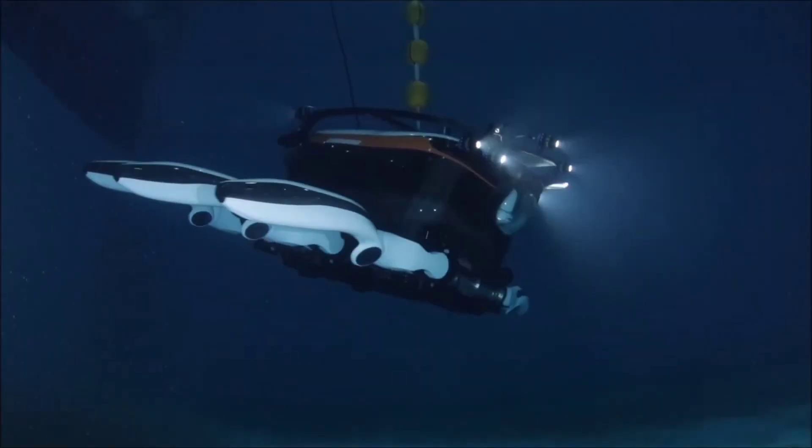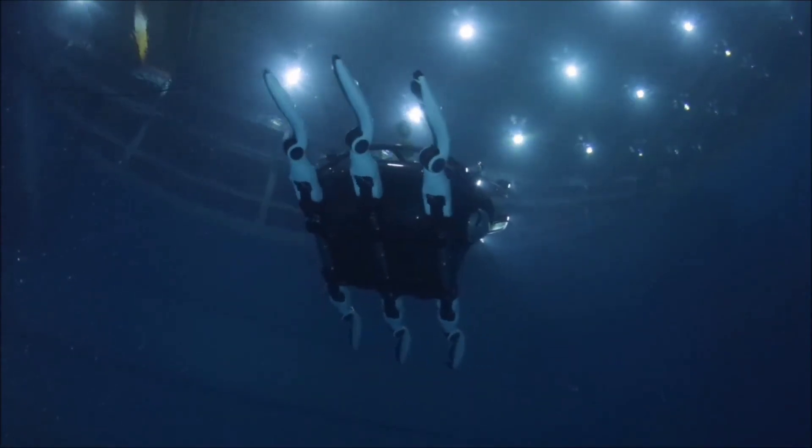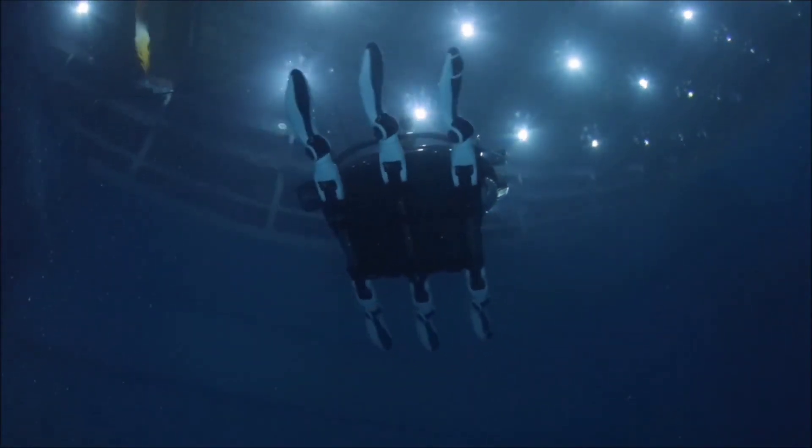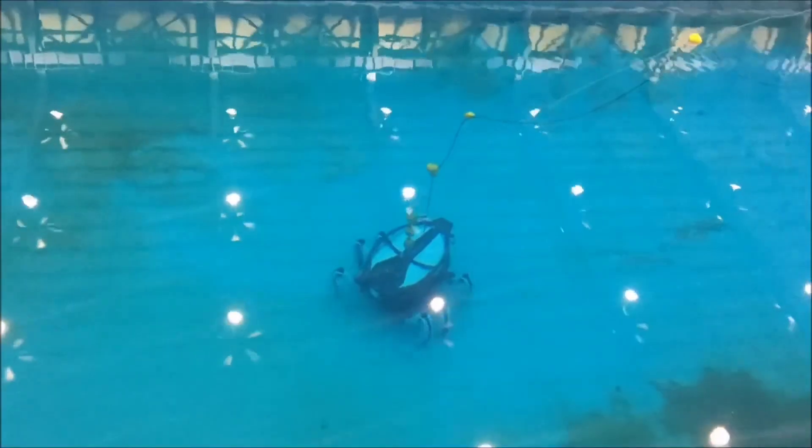Moreover, it operates in two modes. With its legs up, the robot transforms into a fast mini-submarine. By extending its legs, the robot enhances stability — a crucial feature when working on the seabed.